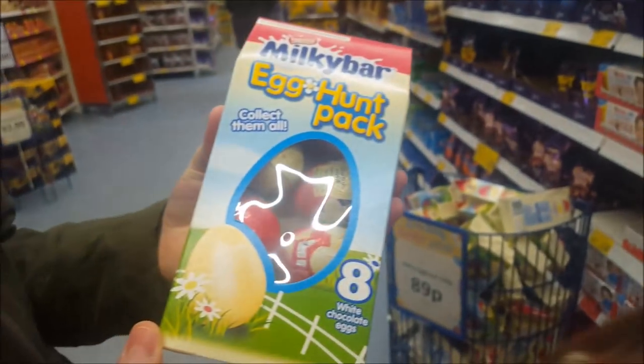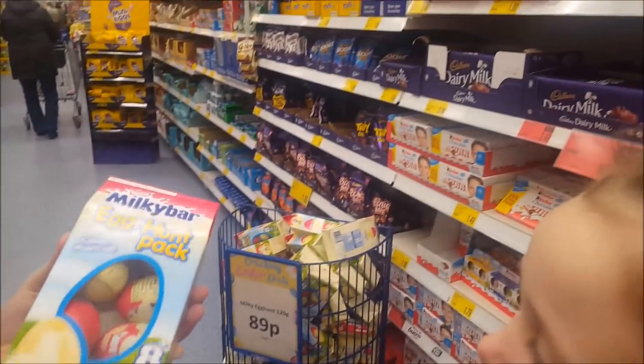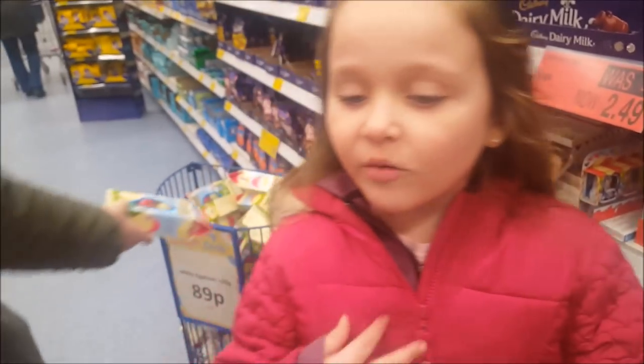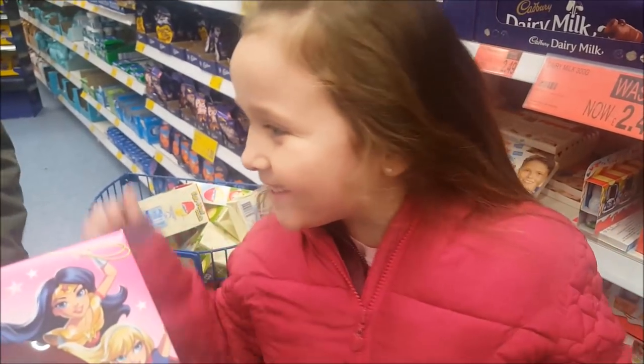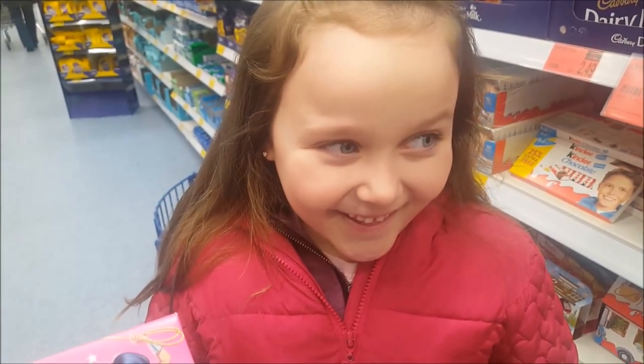Oh there's some white chocolate — 89 pence? White chocolate Milky Bar eggs — that's cheap! Is that right? Because it's a Milky Egg Hunt. You know when I buy Kinder eggs, I normally just flick the toys out of them. You don't like the chocolate — you just have them for the toys.